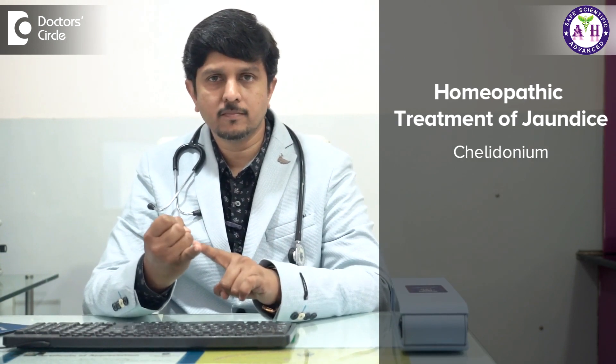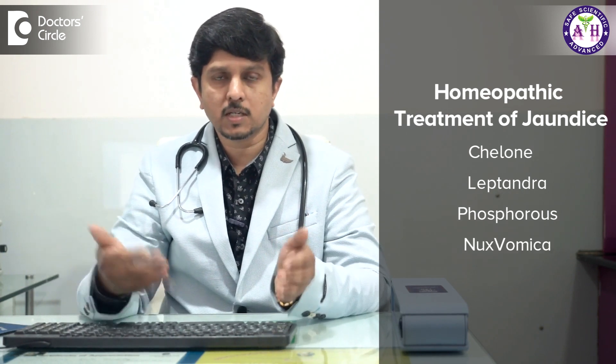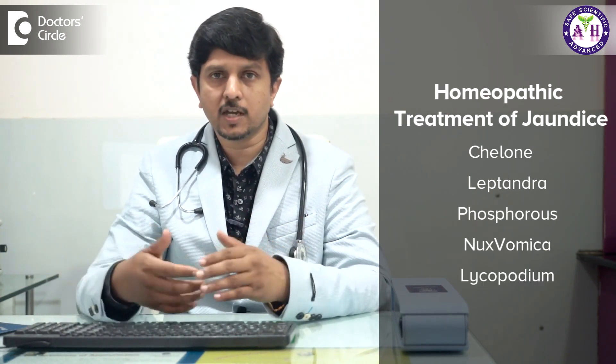The most important remedies in homeopathy for jaundice are chelidonium and cardus marianus. These two remedies are excellent in treating jaundice. Cardus marianus, or milk thistle, is known throughout the world — even in Ayurveda it is used for treating jaundice. Chilon is another homeopathic remedy used for jaundice treatment, and leptandra is another medicine. We also have phosphorus, nux vomica, and lycopodium, which are other remedies used in the treatment of jaundice.